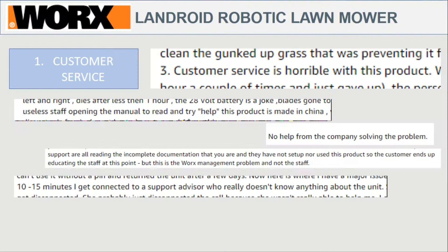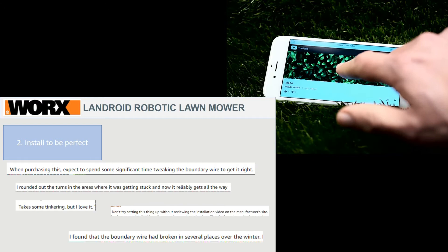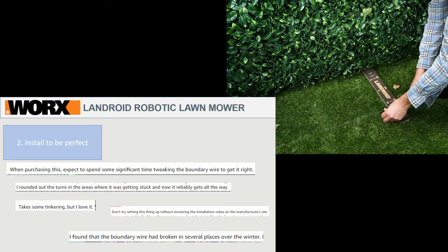On customer service specifically: there were about 15 complaints out of 93 saying that the support for this product is absolutely awful and is going to drive you crazy. For me, when this is such a new product and you know there's going to be problems, customer support is of the utmost importance — so a big thumbs down here. The installation also needs to be perfect, and based on the comments, this product seems to have a more sensitive installation compared to some of the other products.